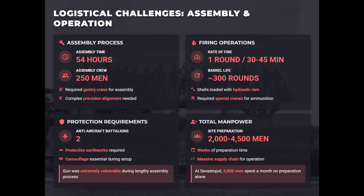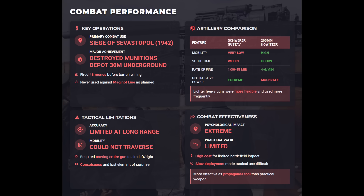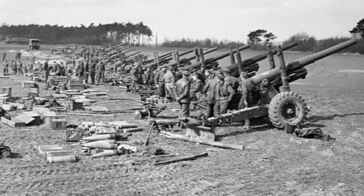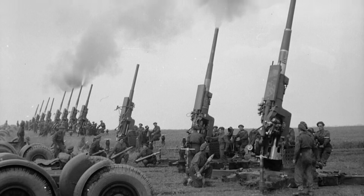The gun was guarded by entire anti-aircraft battalions due to its vulnerability. Despite its scale, Gustav's tactical value was minimal — immobile, conspicuous, and slow to employ. It was only effective against fixed targets, and other targets often shifted before it could fire. Air power and more mobile artillery proved far more flexible. As a result, these extremely heavy guns became military dead ends — impressive feats of engineering, but strategically inefficient compared to aircraft and more mobile artillery.